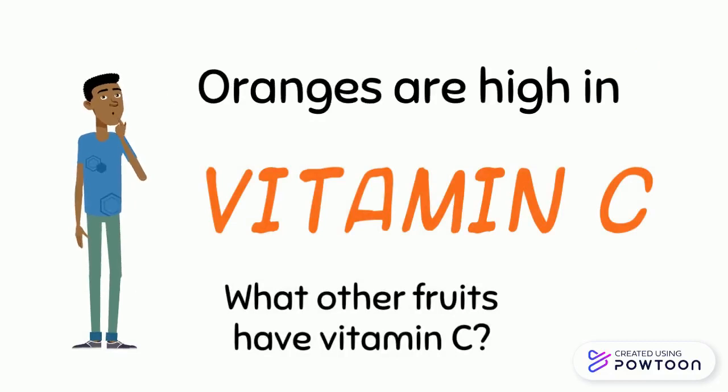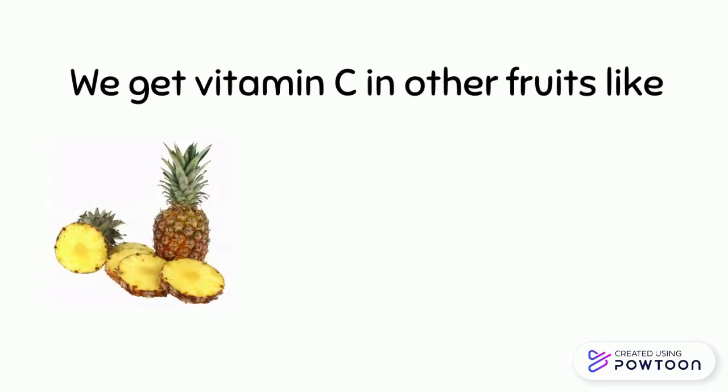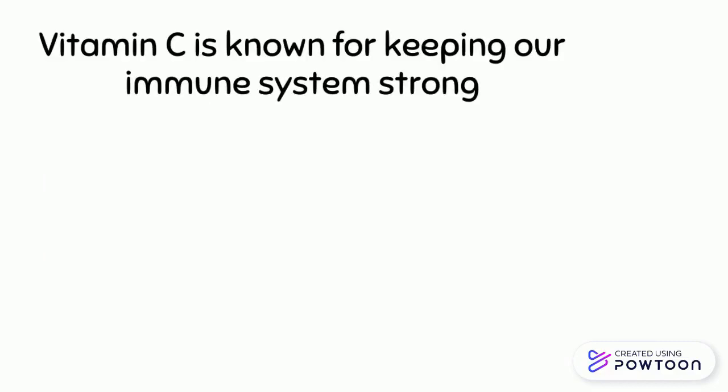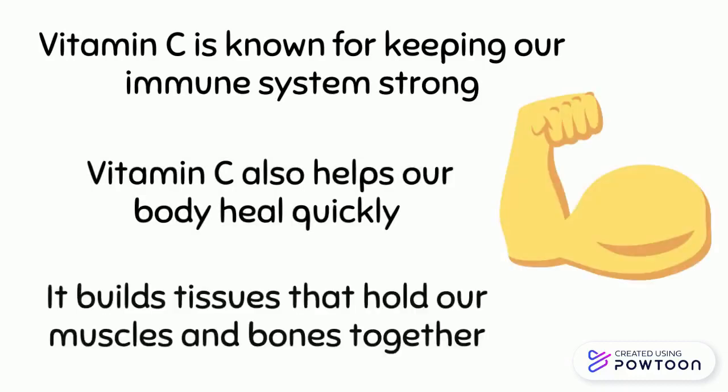What other fruits have Vitamin C? We get Vitamin C in other fruits like pineapple, strawberries, and kiwi. Vitamin C is known for keeping our immune system strong. Vitamin C also helps our body heal quickly and builds tissues that hold our muscles and bones together.